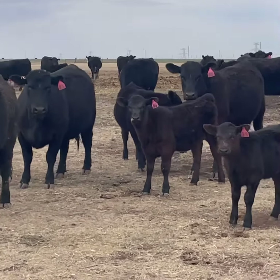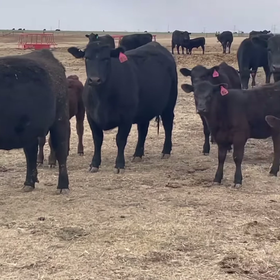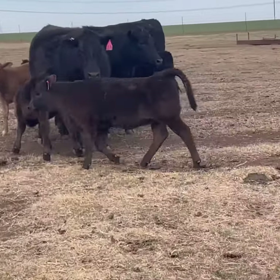They're big stout Heifer Pairs. The first calves were born in the second week of January, and about 75% of the calves were born in the month of January through the first of February.